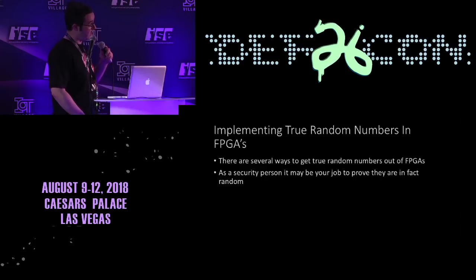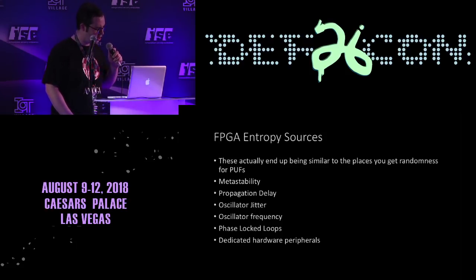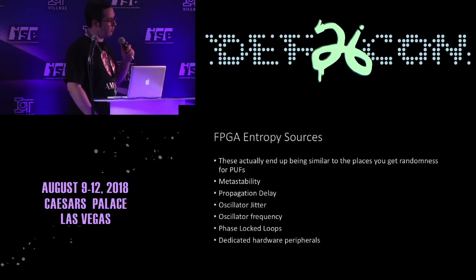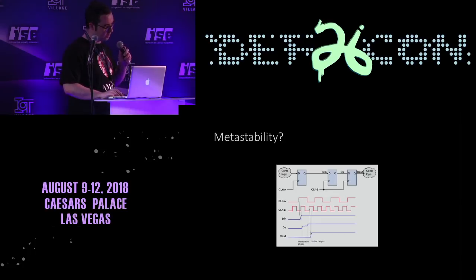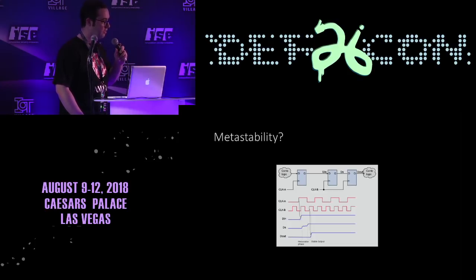Another thing people try security-wise with FPGAs is implementing true random numbers. You might get these from propagation delays, oscillator jitter, oscillator frequency, phase locked loops, or a dedicated hardware peripheral. Higher-end FPGAs include little peripherals that do certain kinds of computations — like a DAC-based multiplication unit — and you can get things like that for crypto. Also, metastability is a source of randomness: if you have a value living in the middle area between one and zero, we're not sure if it will evaluate to one or zero — it's basically truly random.